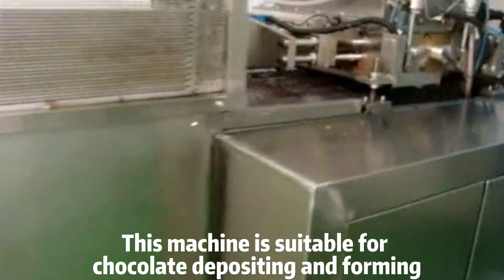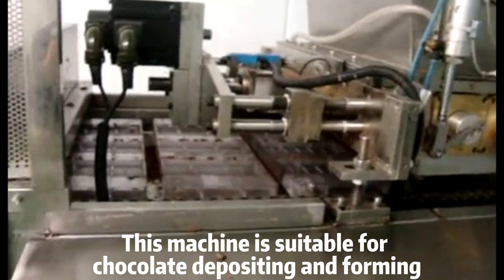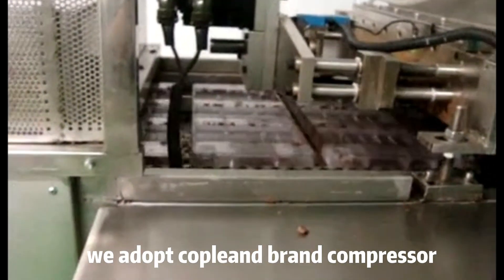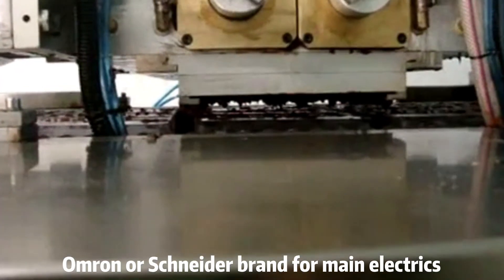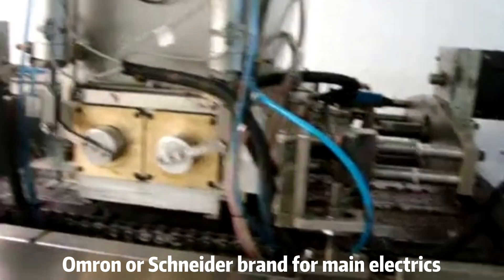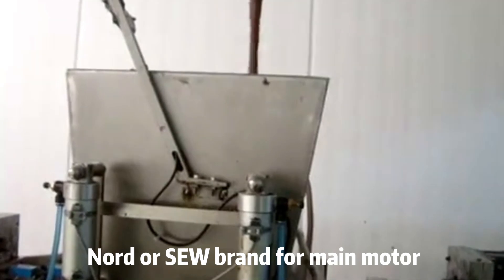This machine is suitable for chocolate depositing and forming. We adopt Copeland brand compressor, Amran or Schneider brand for main electrics, and Lord or Soul brand for main motor.